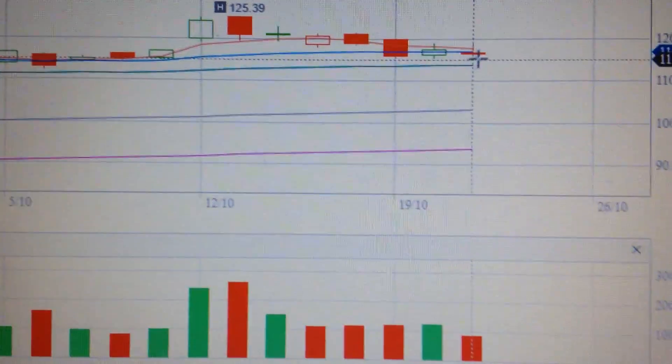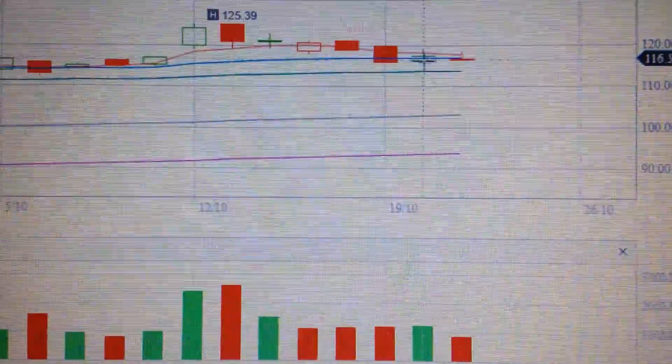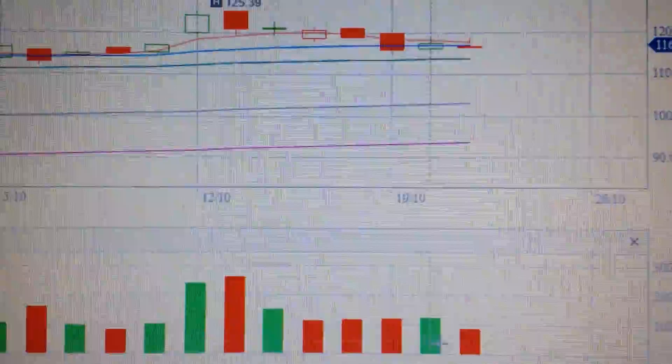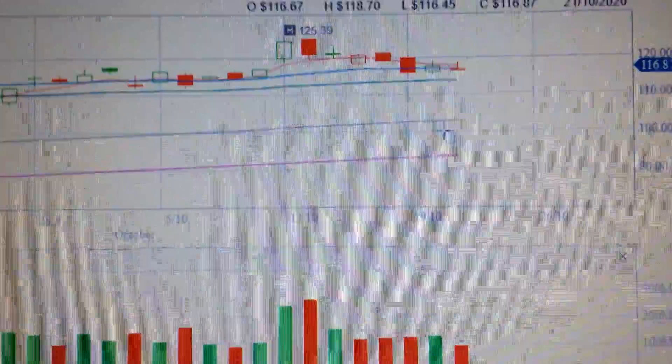It means there's no large change during the day and it's still within the range of last green doji. If we check the volume, the volume is smaller than yesterday. It means there's not much selling, not much buying.